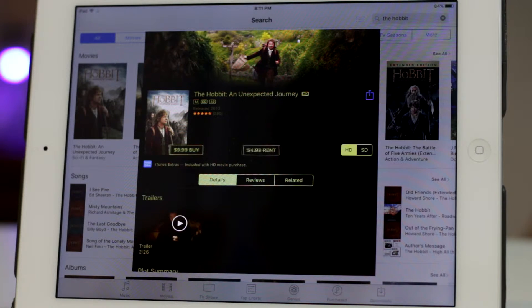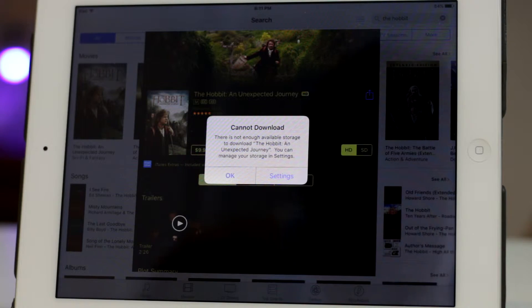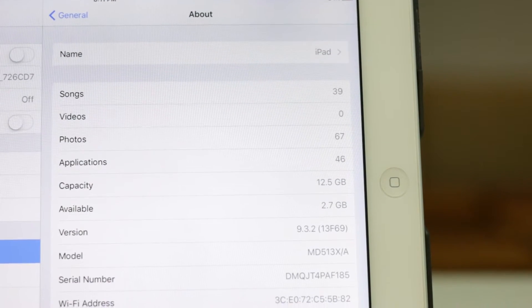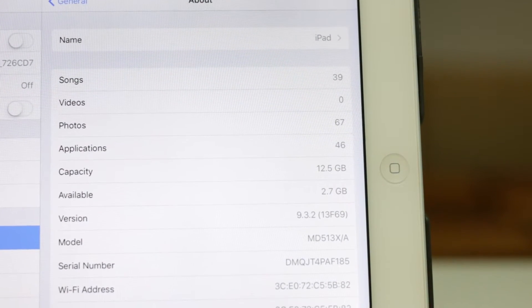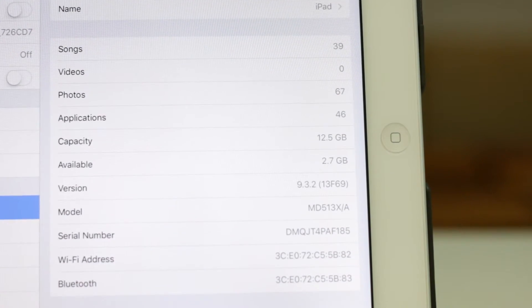Once we get this error message, it's time to hop out of iTunes and head straight back over to settings to check out if we've cleared up any space. Now I'm back up to 2.7 gigs, so that is a gain of 1.2 gigs. Not massive, but it's better than nothing.